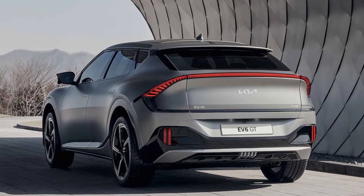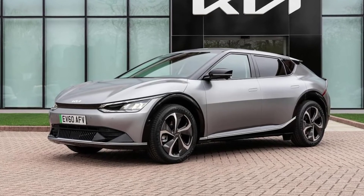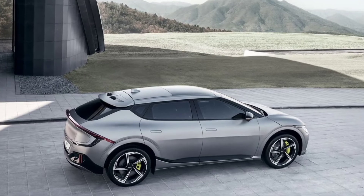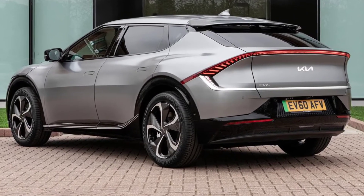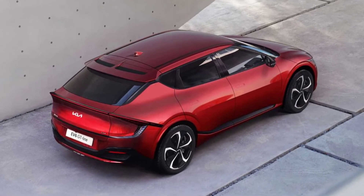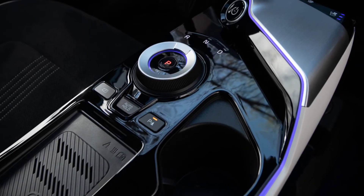While we don't yet know the exact powertrain setup Kia plans to offer in India, we do know the configurations offered globally. These include a 58-kilowatt-hours battery pack offered in two configurations: rear-wheel drive with a 170-horsepower single motor, or all-wheel drive with a dual-motor setup making 235 horsepower. There is also a larger 77.4-kilowatt-hours battery pack available with a 229-horsepower single motor in RWD, a 325-horsepower dual motor in AWD, or the range-topping performance GT guise with a dual-motor AWD layout putting out 585 horsepower and 740 Nm.